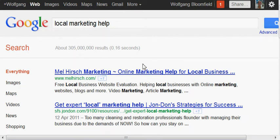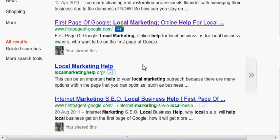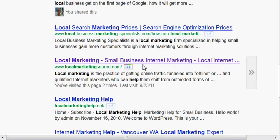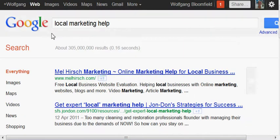305 million results. There we are at position 3 and position 5 — not bad out of that amount of competition.